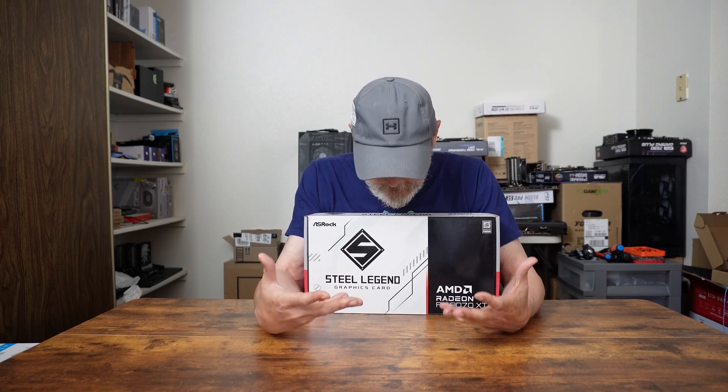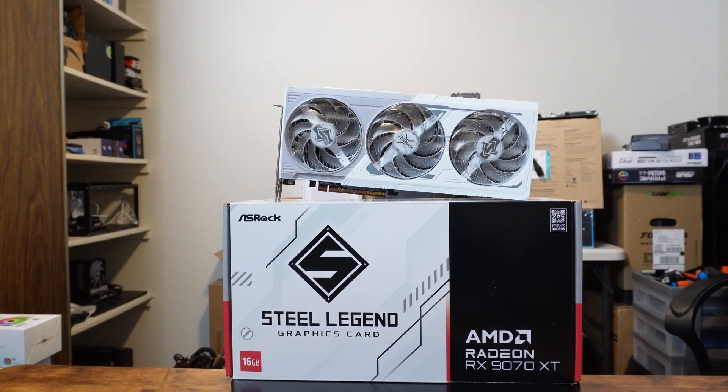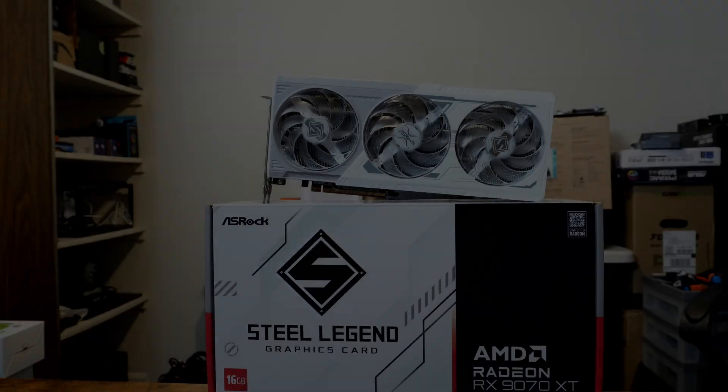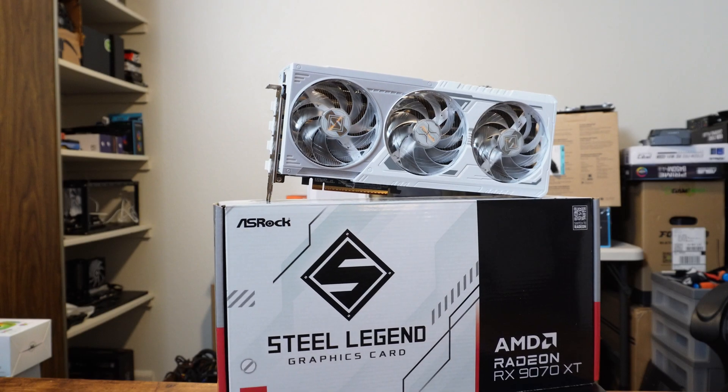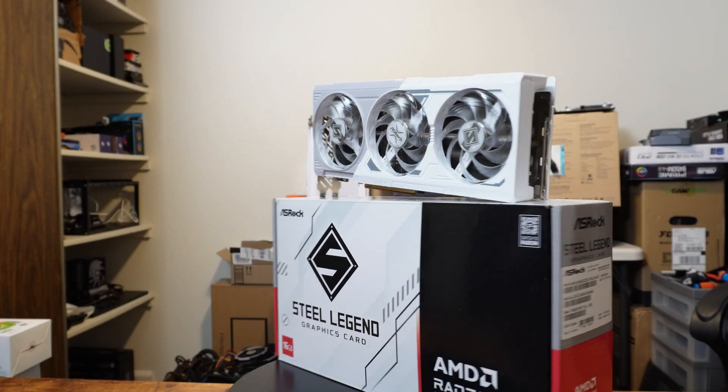So now you know why I had this card sitting in front of me on the intro. It is the best card you can get overall — the 9070 XT fell in first place across the board at MSRP, and first or second at current market prices.